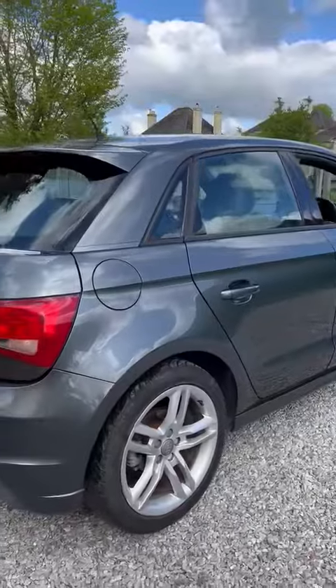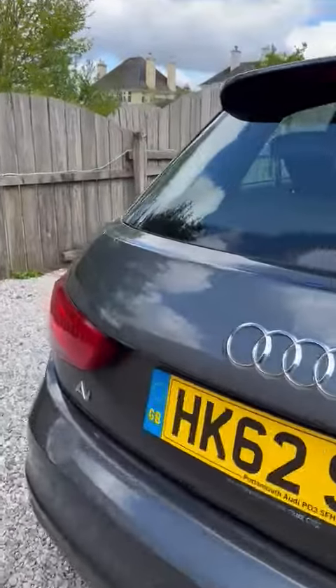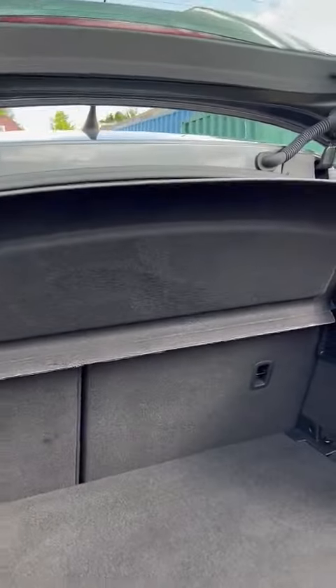This is the five-door, making it really practical and really nice and easy to get in and out of. We've got a really nice boot with a good size there for anything that you may need to carry.